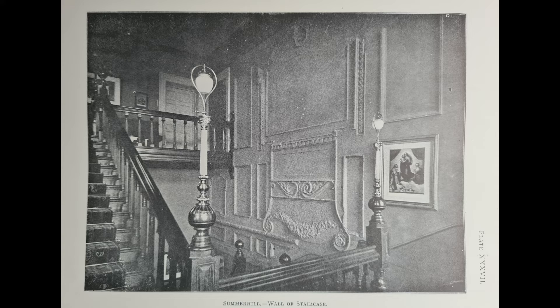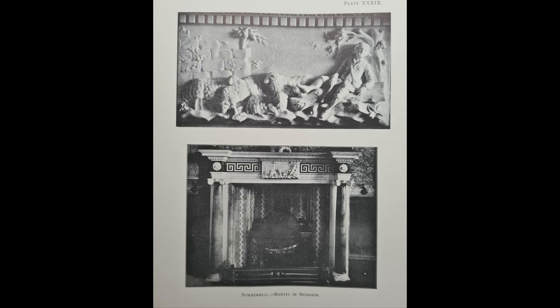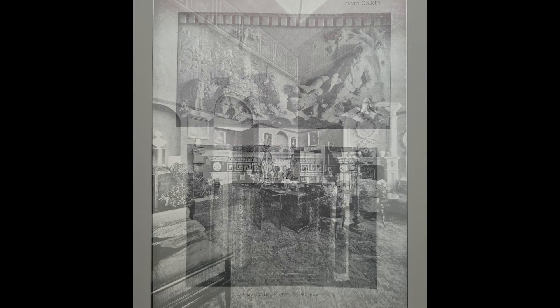Note on the wall here the inevitable reproduction of the Sistine Madonna. But even in a somewhat reduced state, Summerhill was evidently good enough for its Imperial guest, who on each occasion spent some six weeks living in the building.